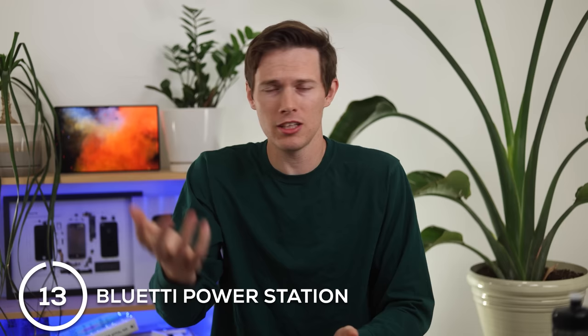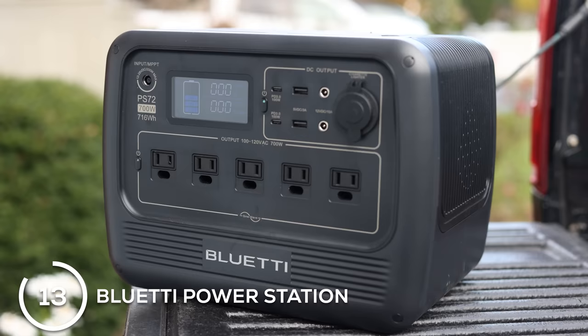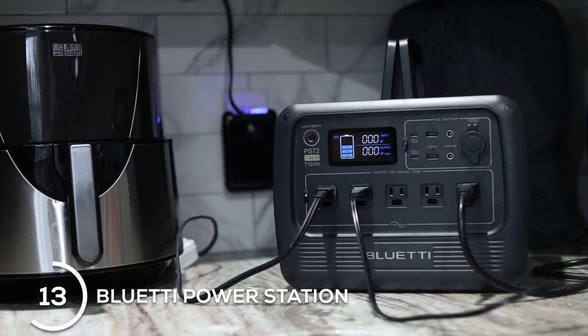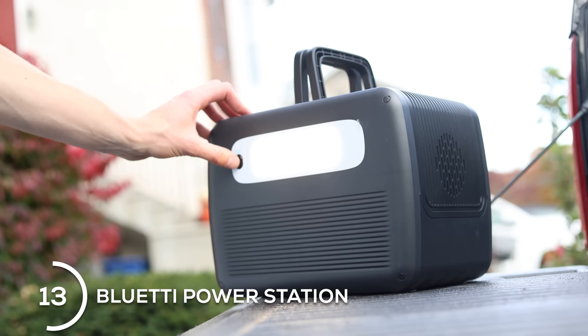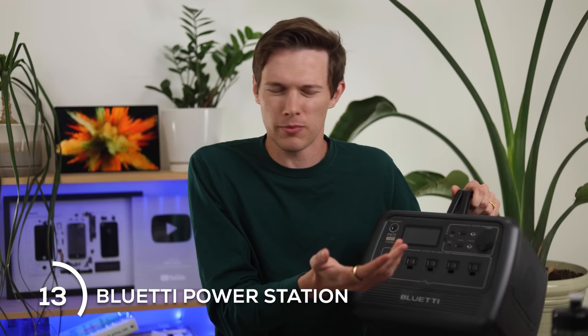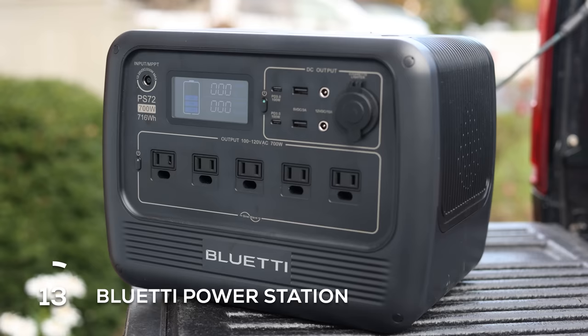That segues nicely into the next section: travel and outdoors. If you're glamping — pulling up your car, sleeping in a tent, and wanting a fan, a charger, and powered accessories — I have to recommend the Bluetti PS72. This thing is so clutch; I bring it everywhere. If you're camping and want a fan running all night in the middle of July, plug it in here. You can charge your phone overnight via USB-C without bringing an adapter. It also doubles on the back as a flashlight, it has a wireless charging pad on top, and you can charge it from an outlet or from solar. Overall, it's great for traveling, camping, and having in your car as an emergency device.